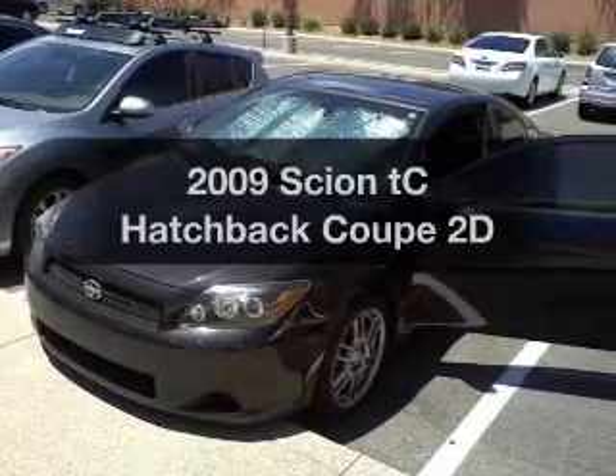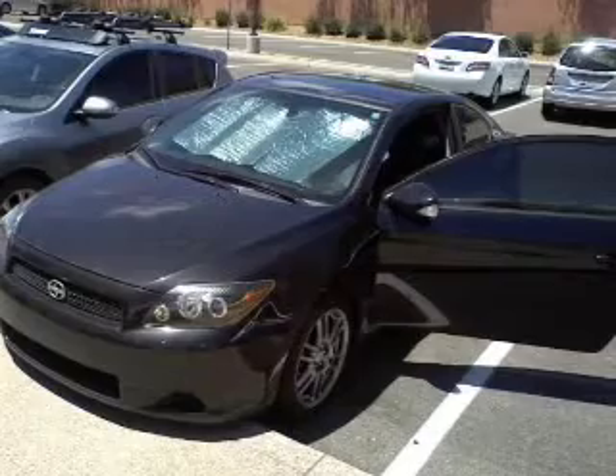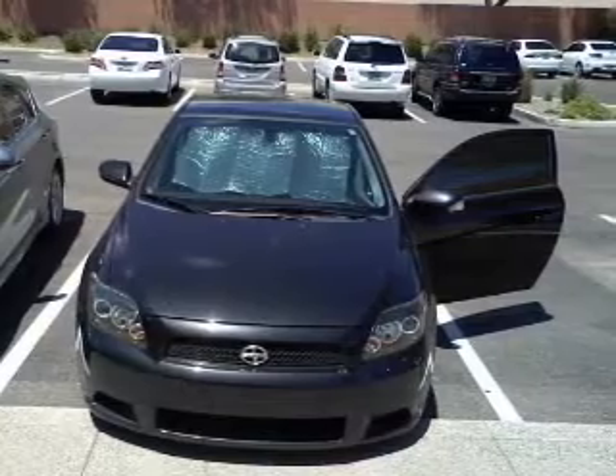Introducing the 2009 Scion TC. If you're looking for a first-rate auto, this one could be yours today. With a reliable engine that responds smoothly to its automatic transmission, premium wheels give a more luxurious look.